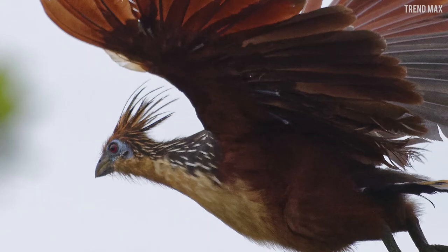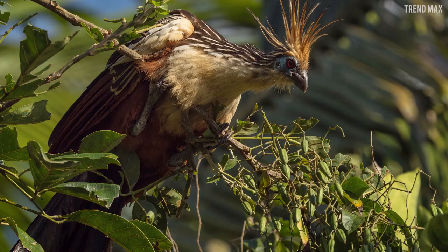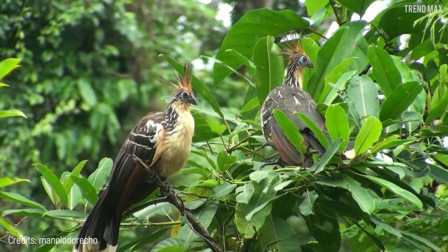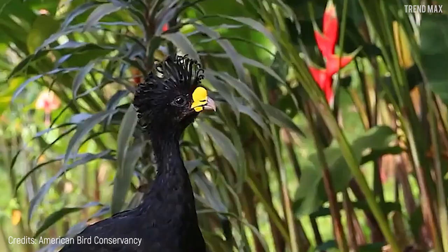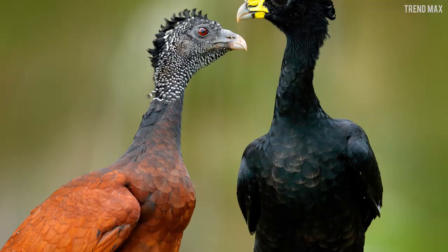The Hoatzin is up to 2.13 feet long, with a pretty small head and a very slender, long neck. If you want to see this bird in its habitat, you'll have to go to the swampy areas near the Amazon and Orinoco basins in South America.